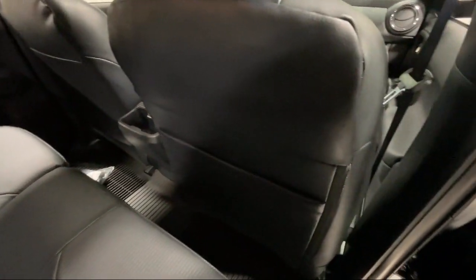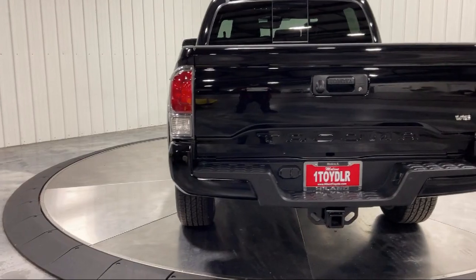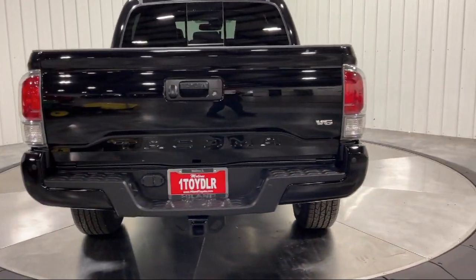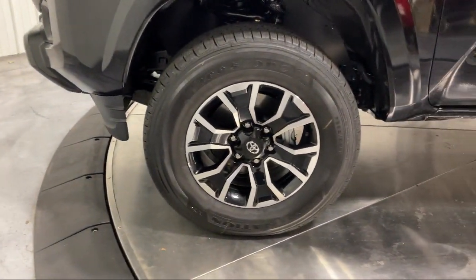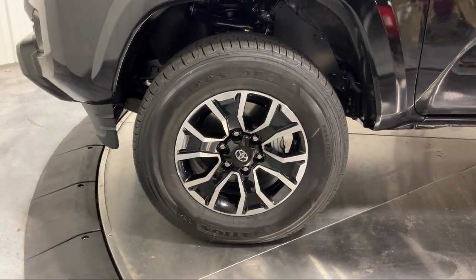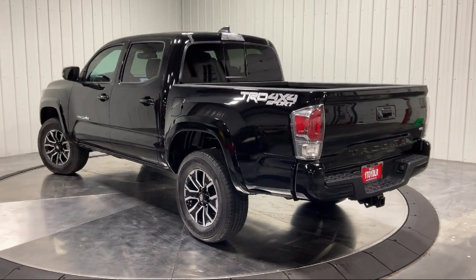Family owned Highland Toyota has been proudly serving the Quad Cities since 1967. We have a state of the art showroom and superior service center, along with hundreds of vehicles to choose from for every budget, with great financing and warranty options.